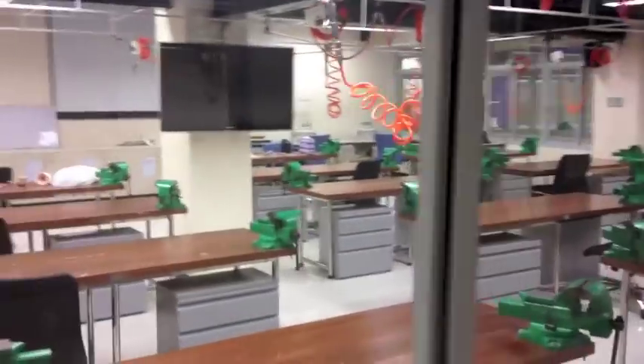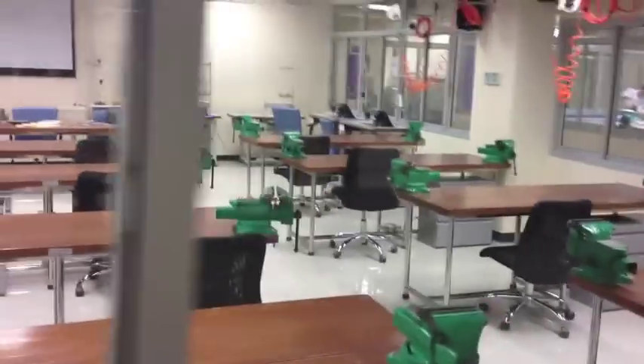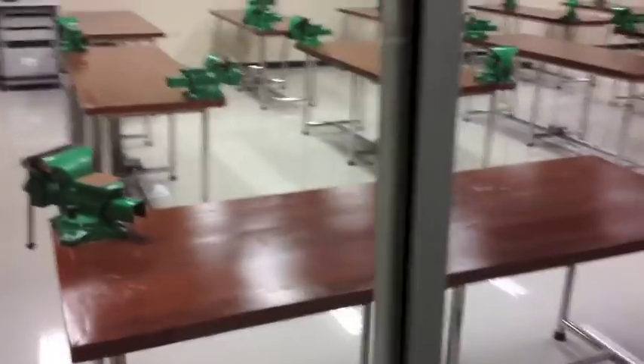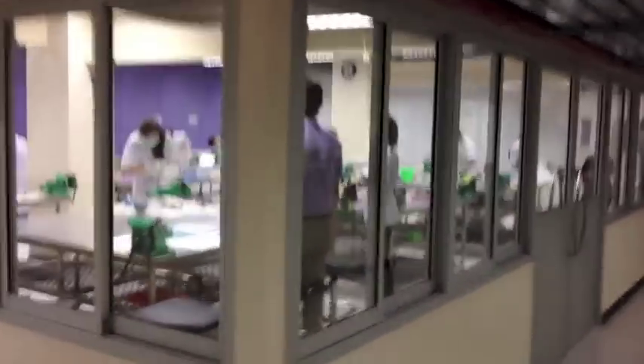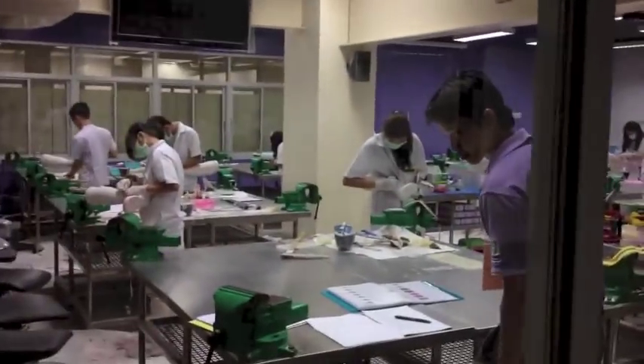This is a four-year degree program. The prosthetic and orthotic content mainly comes in the second, third, and fourth years, the fourth year being a very hands-on practical year where they do more clinical placements. You can see the labs are well equipped with benches and vices. Each room has AV equipment hooked in with screens, whiteboards, and projectors.